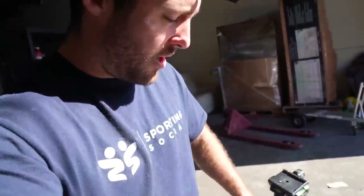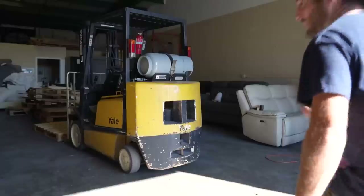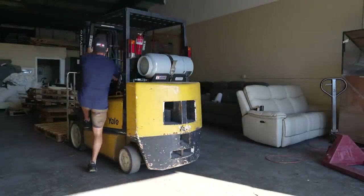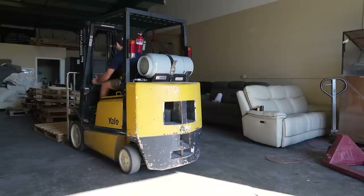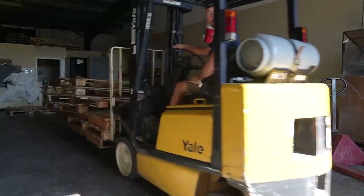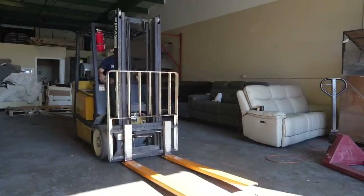Alright, so the truck just got here. I'm gonna unload it real fast. I'm on my own today so I gotta try and go a little faster. It's gonna be a little bit more difficult. Because that's the case I'm not gonna spend a lot of time talking — just gonna start working.